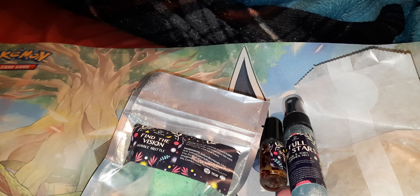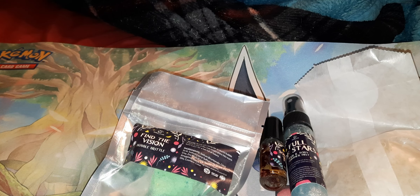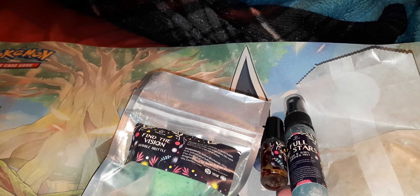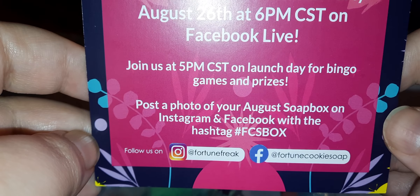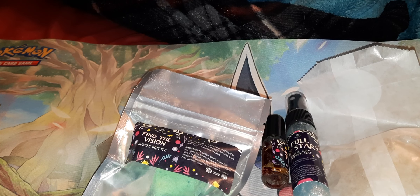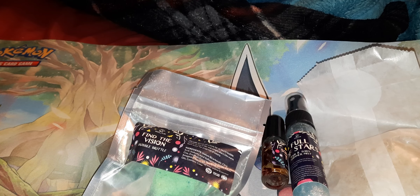My favorites were The Miracle Is You, Something True, and Hola Casita. Full of Stars and Find the Vision were okay. Fantastical and Magical just was not so fantastical and magical for me — but it could be for you, since smell is different for everyone. If these are something you like, you can go to fortunecookiesoap.com. They still have some of this stuff up and are doing a restock this Friday. That's everything for today — I hope you guys enjoyed, and I will see you in my next video. Bye!